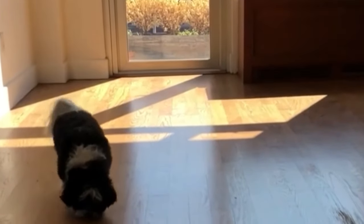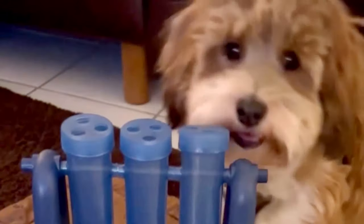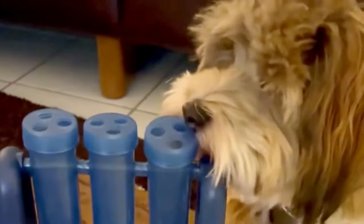The Havanese is very smart, easy to train, and eager to please. The Havanese does not shed much, but it does need regular brushing and grooming.